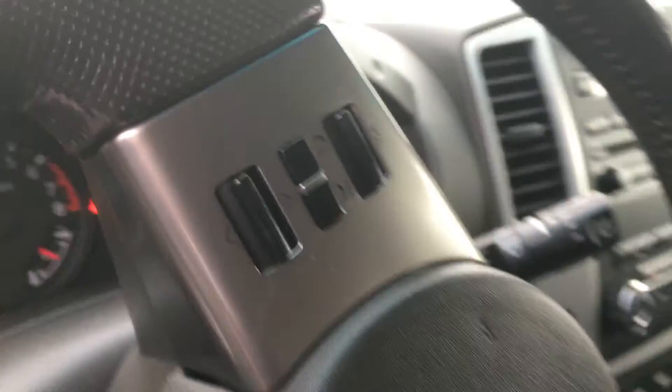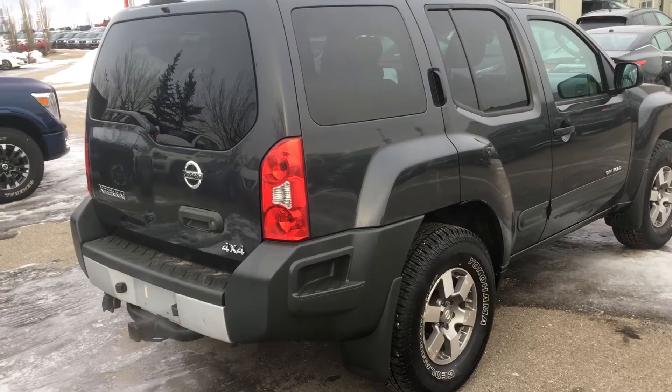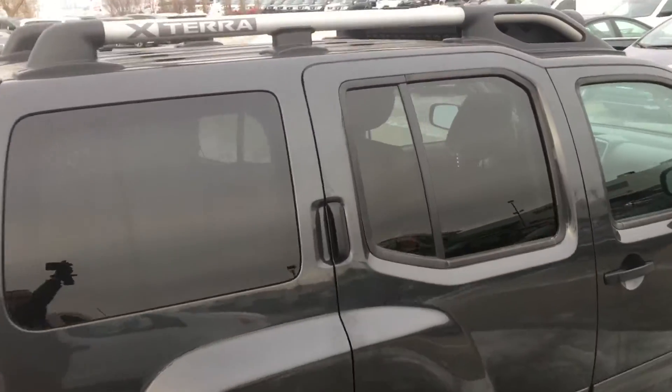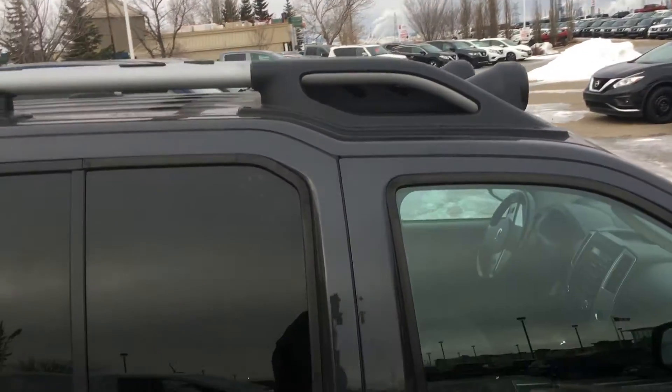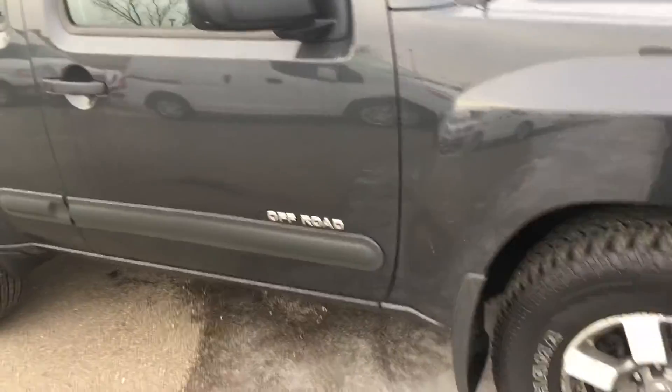Overall in great shape. Like I said, the body's in great shape for this traditional 4x4. Also have a little storage compartment for drying wet stuff and keeping tools. Overall, excellent condition.